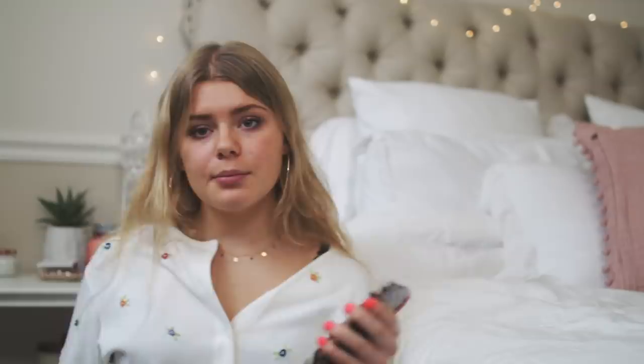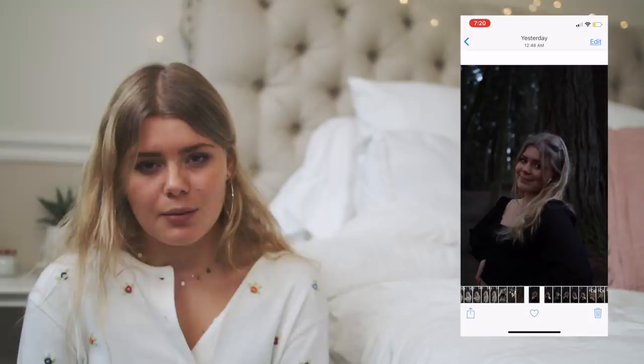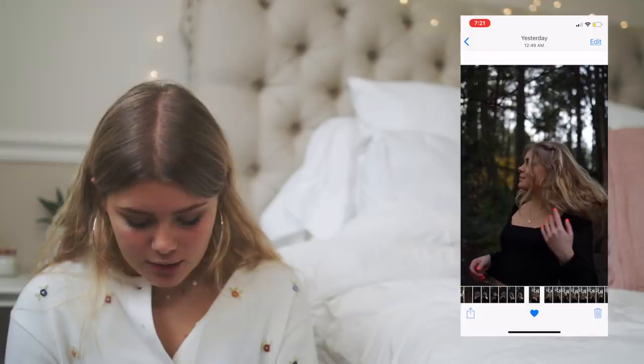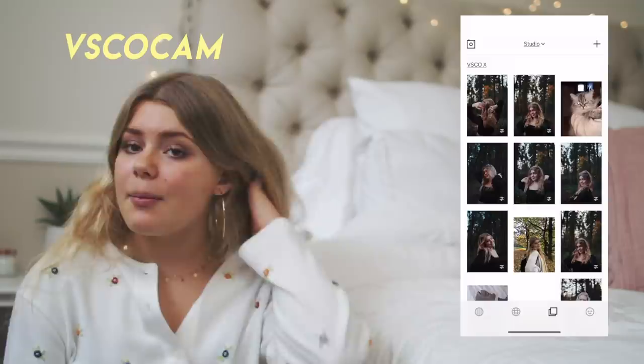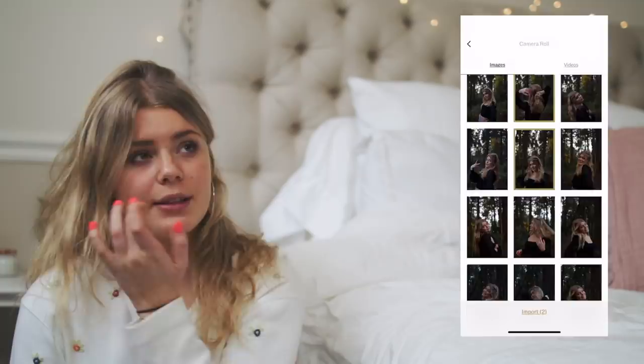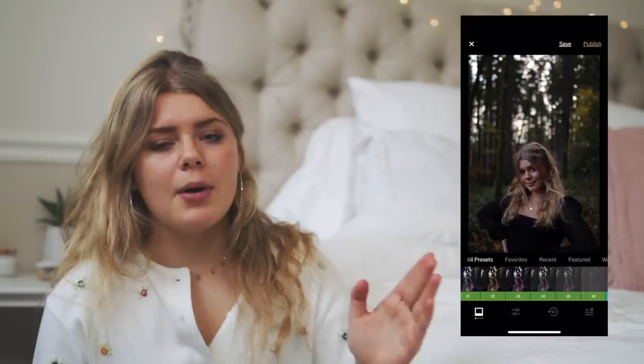First thing I do is I go into my camera roll and I select all the pictures that I want to edit. Because if you take a bunch of pictures at once, you're not going to want to edit all of them - most of them are probably going to turn out pretty ugly. So I go through all of them and I heart some of them. Once I've done that, I go over to VSCO Cam. VSCO Cam is literally my favorite app - that's the app I use to edit. I've paid about 20 bucks for all the filters. The filter I use is C8 - this is my favorite filter, the one I use on all my pictures.